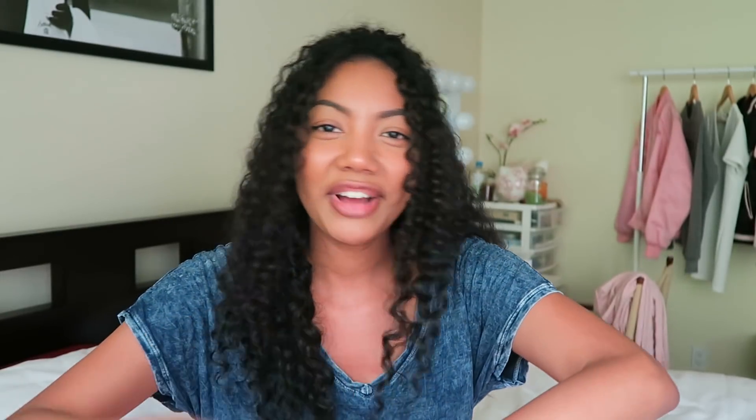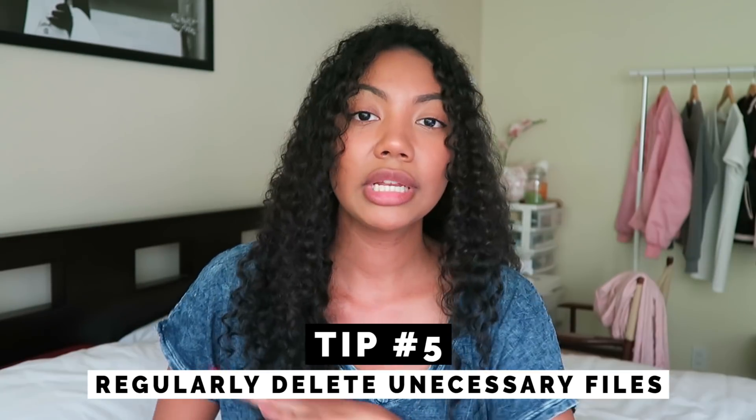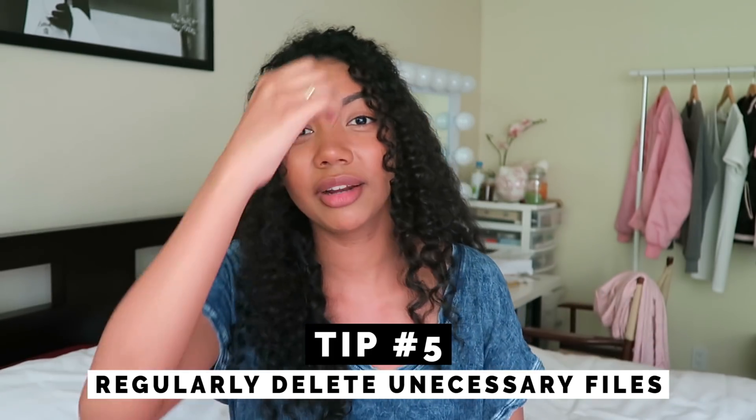Regularly delete files that you don't need. Another reason why your computer might be running slow is because you just have too much stuff on there. Empty your recycle bin, go through every single one of your folders, delete any files that you absolutely don't need — ones that are trash. And then once you delete them, empty the recycle bin and you will be on your way.